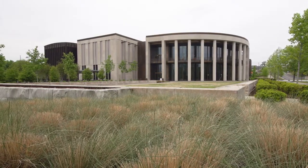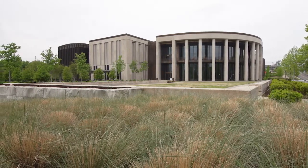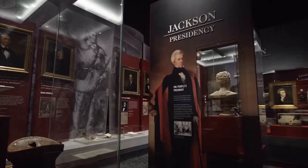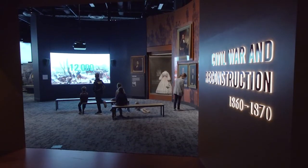Admission to the museum is free and there's no shortage of history on display, from the stories of the three U.S. presidents who came from Tennessee to the state's role in the Civil War.